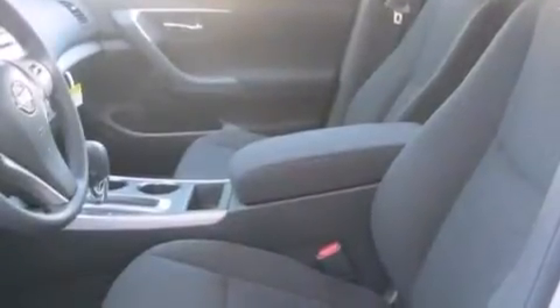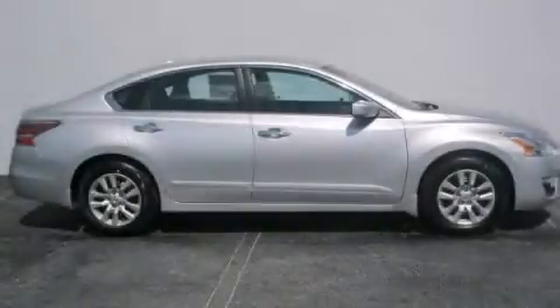An anti-lock braking system, a keyless entry system, and air conditioning. Stop by today and test drive this vehicle for yourself.